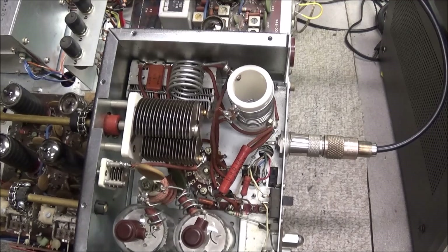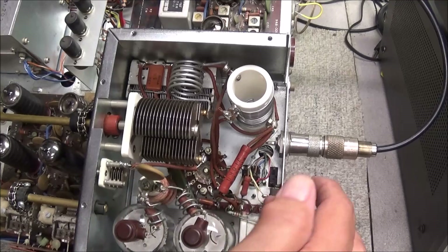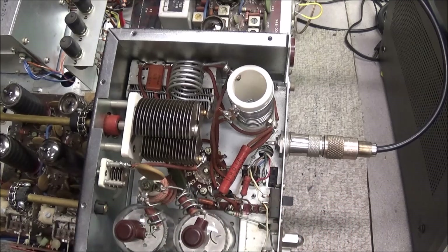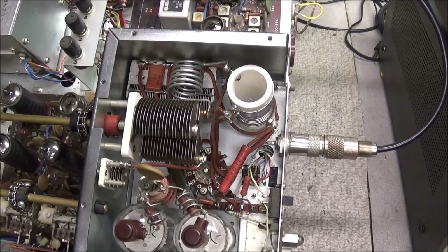The first thing we usually do when we have problems like that is just get in here and start inspecting, looking for any signs of burnt components, loose components, or whatever. Checking around inside the PA compartment, I could find nothing wrong — everything looks good. The RF choke looks good, cores and resistors look fine. I went ahead and tested some of these resistors down here and they all look okay. Probably the best thing to do is go to the bottom side and have a look under the PA compartment and see if anything catches our attention.